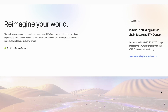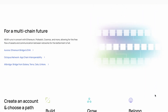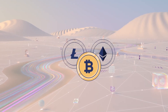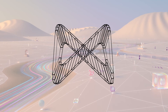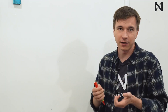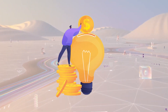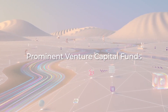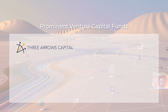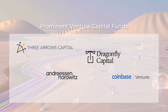NEAR Protocol is a sharded, delegated, proof-of-stake blockchain with the same smart contract functionality we see in other popular Layer 1 chains. Back in 2018, NEAR was founded by two tech enthusiasts, Alexander Skidinov, a former Microsoft software developer, and Ilya Polushkin, a former engineer manager at Google Research. The two of them managed to raise over US$200 million from prominent venture capitalist funds such as Three Arrows Capital, A16Z, Dragonfly Capital, Coinbase Ventures, and more.